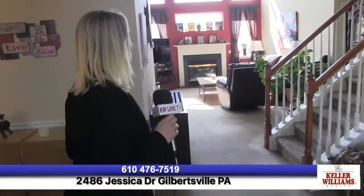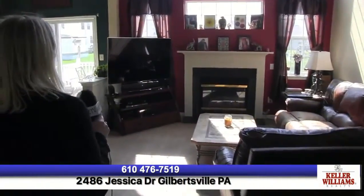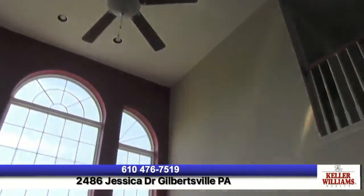Then let's go into the two-story family room — cathedral ceiling with ceiling fan and high hats, with all this natural light coming in, which is fantastic.